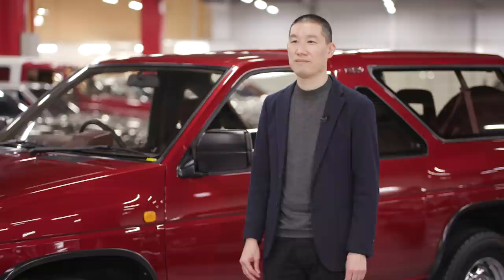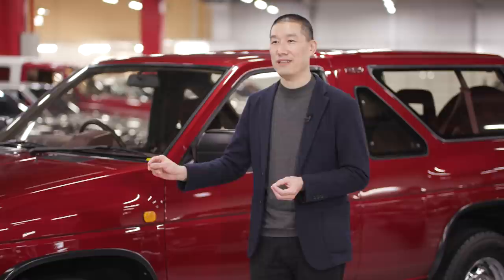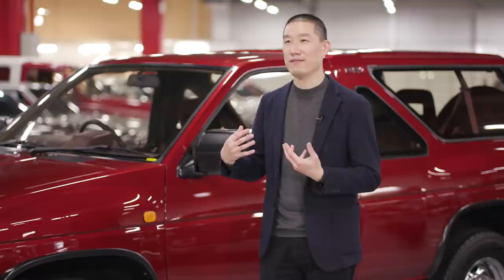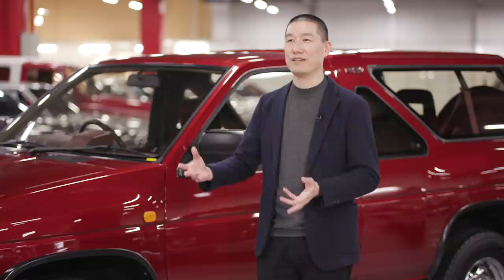One of the elements that makes the original Pathfinder look so clean and modern to me at the time was the sharpness and the details. The way they're executed doesn't look like a traditional SUV at the time. And that inspires us for the new Pathfinder to also look for high-tech expression of the details, starting with the headlamp. Lighting is a big thing these days, and we want to convey a sense of high-tech.